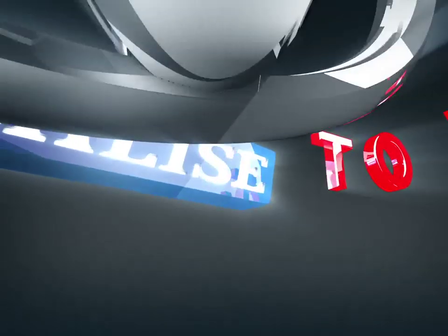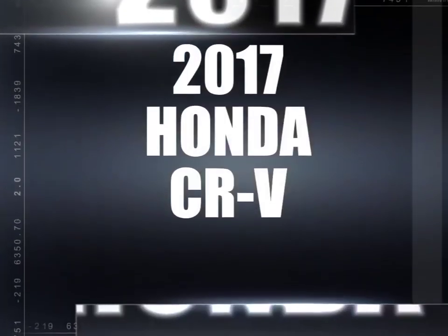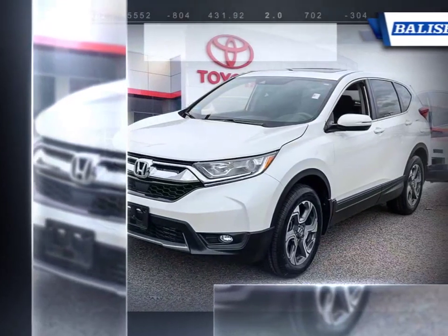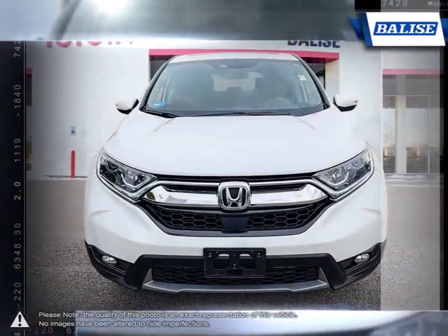Welcome to Belize Toyota. Today we're looking at a 2017 Honda CR-V. Calling the CR-V an overachiever would be an understatement. This vehicle is known for being heavy on its features but light on limitations.